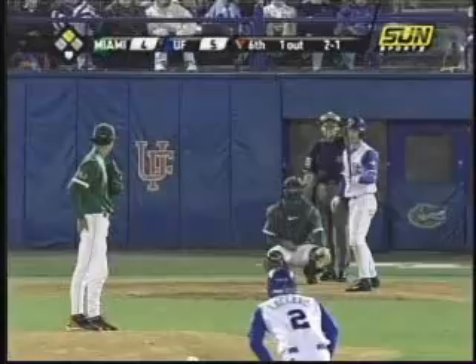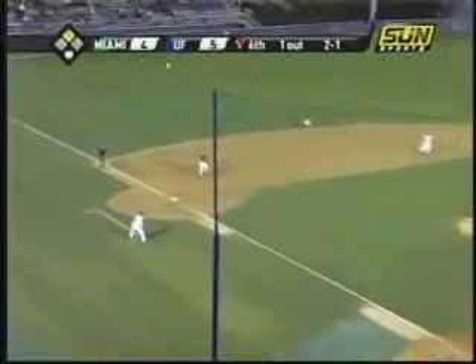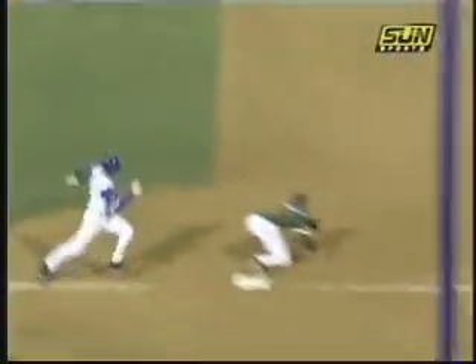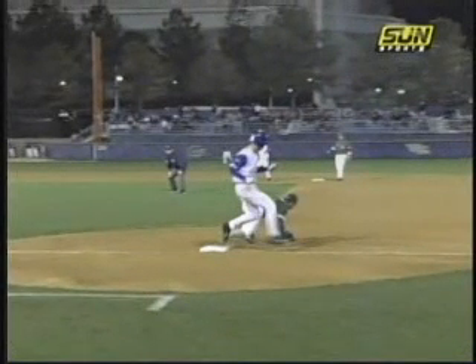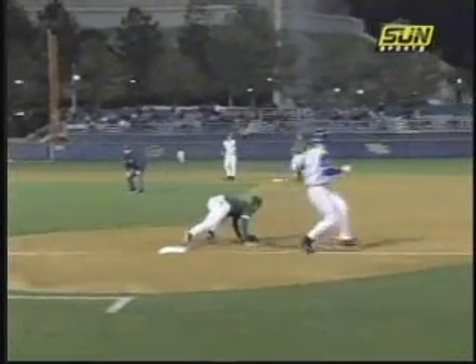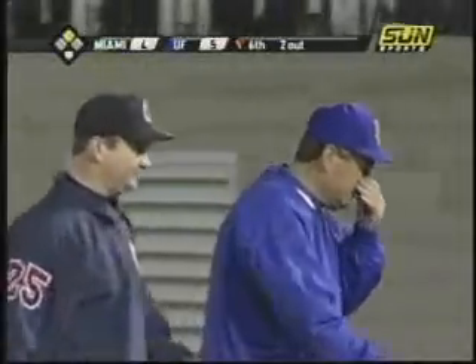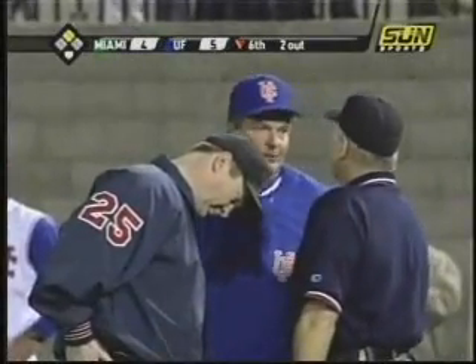We continue to talk about getting the call right and the proper situations to get help from your partner. Watch this ground ball on the infield and play at first base. The offensive team believes the first baseman may have come off the bag. The head coach comes out, confers with the base umpire, and they go to the plate umpire and ask for assistance. This is handled perfectly in this situation.